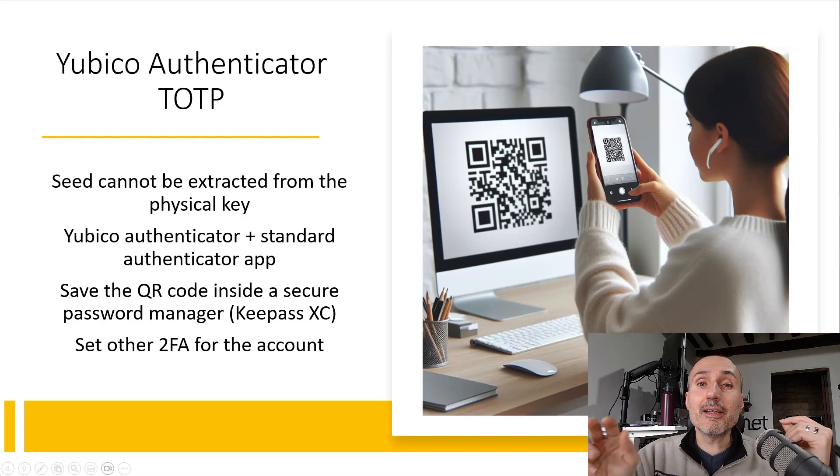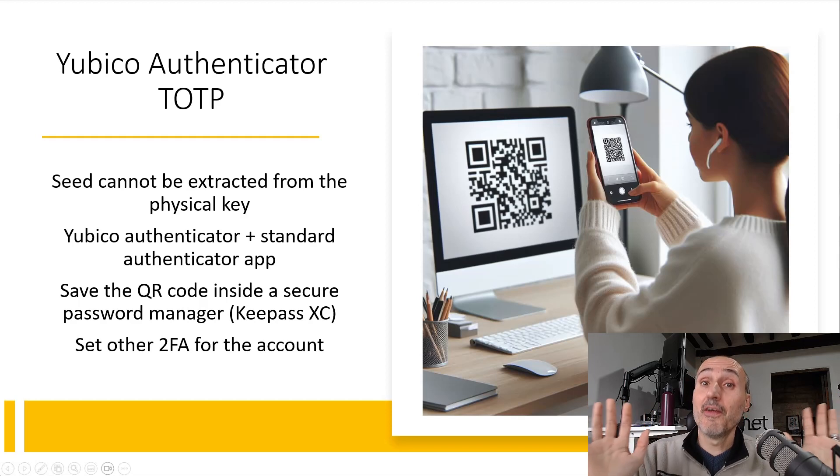You can also just right-click the QR code that the service is showing you and save that QR code inside a secure archive like a KeePass archive protected by a super strong password — and clearly do not protect that KeePass with the same YubiKey. In that situation, if your YubiKey gets lost, you can use your second phone to generate codes for accessing the service, and if you have another key you can grab your QR code from your backup KeePass archive and load it again inside the new key.